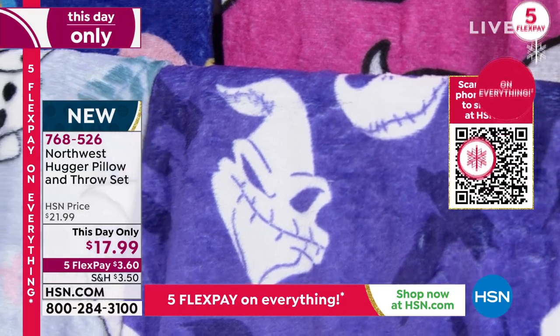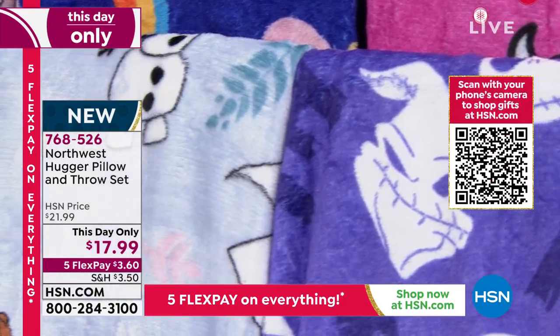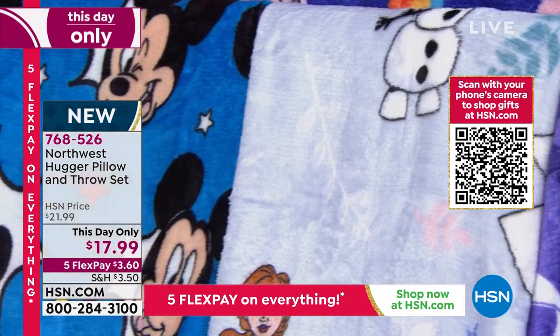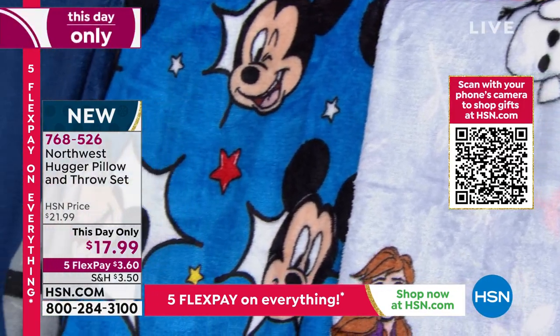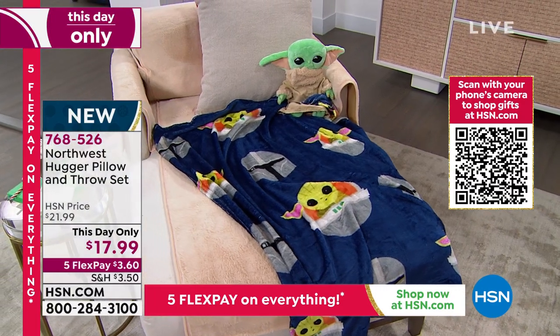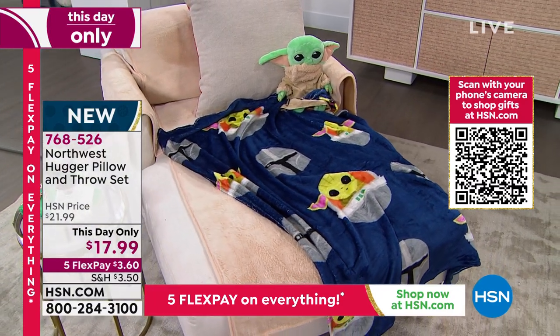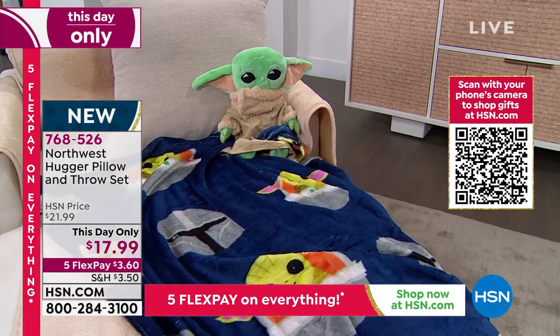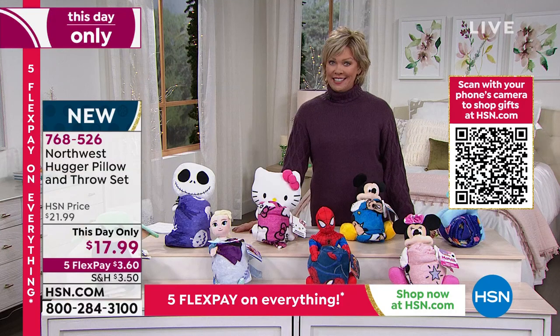We have the Child if you're a fan of Star Wars. Nightmare Before Christmas is available. Frozen is still as popular as ever. And then the unicorn — they're all so darn cute. At $17.99, this is a great little buy.